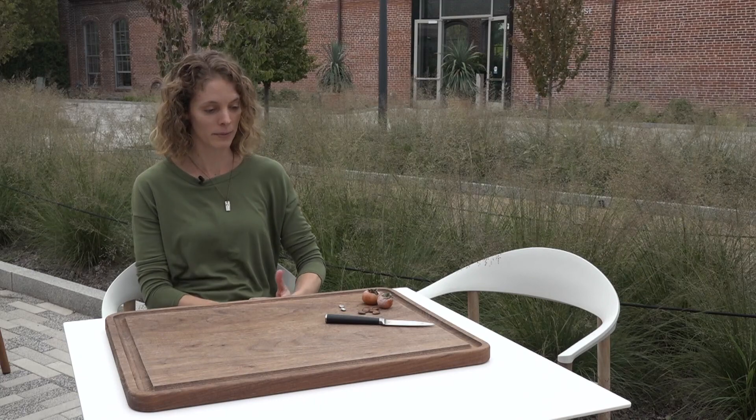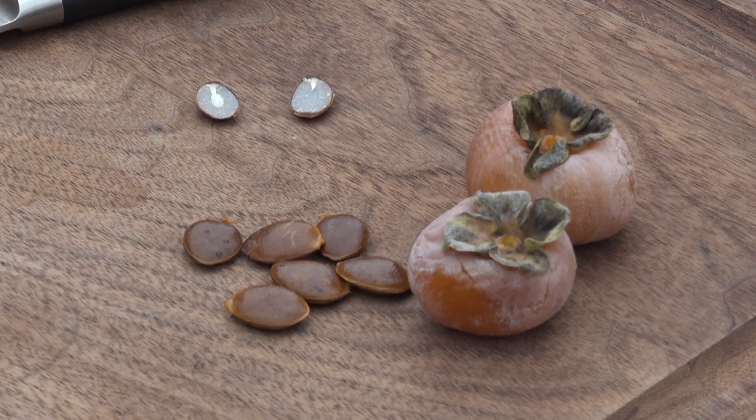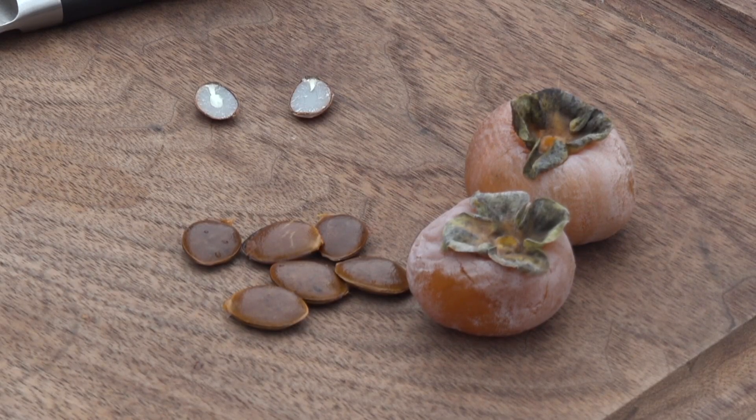I study persimmons, specifically our native persimmon that grows here in Missouri. She is an expert, but the legend surrounding the persimmon seed eludes her.